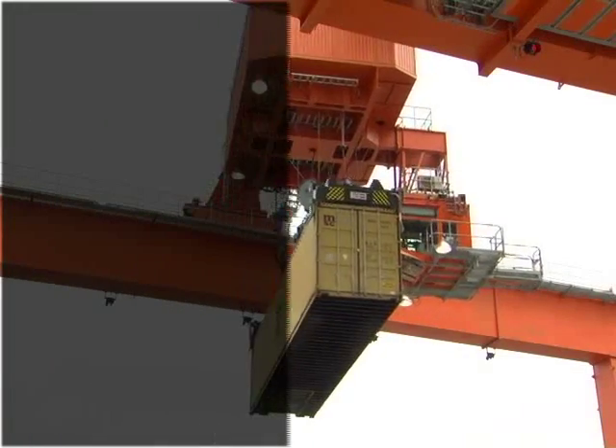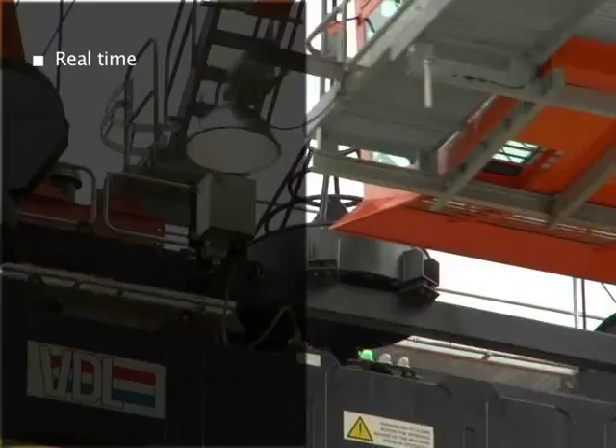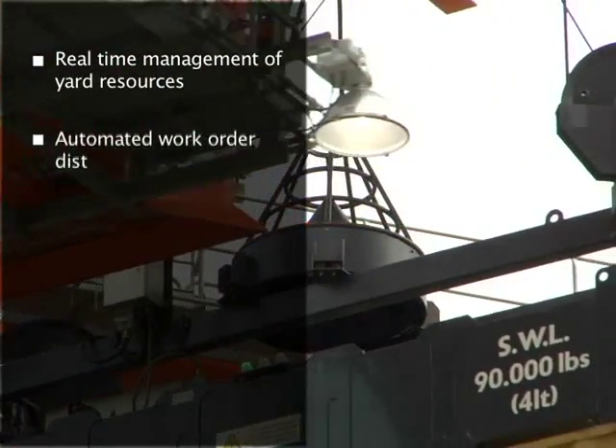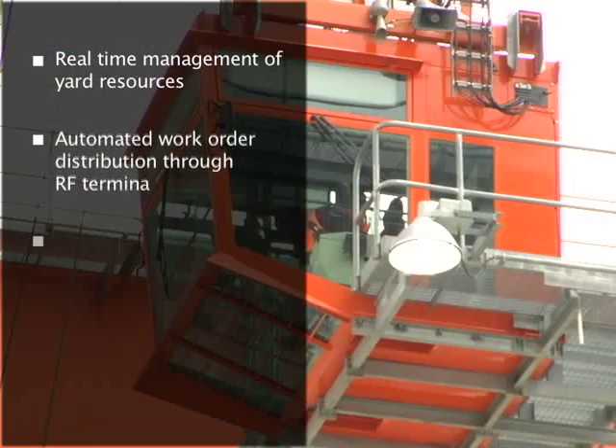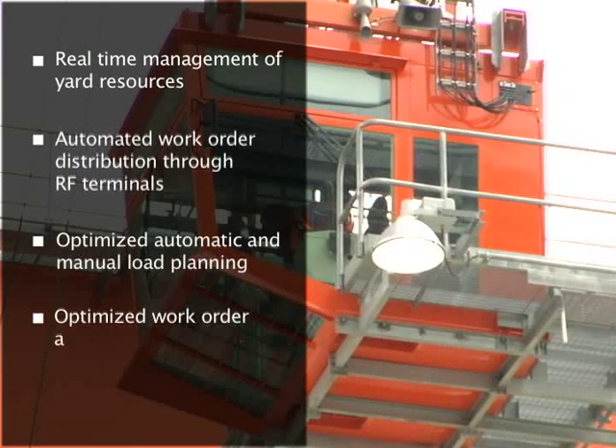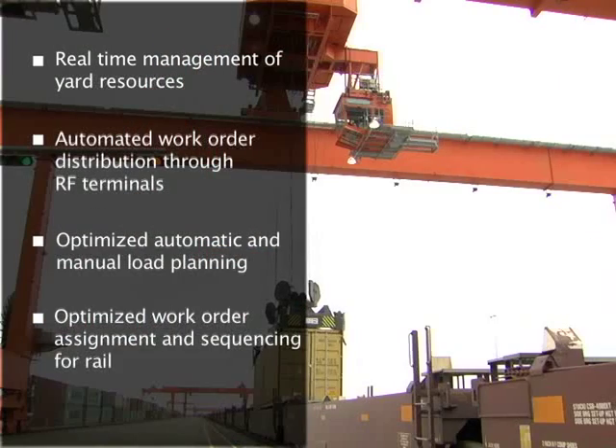Other system capabilities include real-time management of yard resources, automated work order distribution through RF terminals, both optimized automatic and manual load planning, and optimized work order assignment and sequencing for rail-mounted gantry RMG facilities.